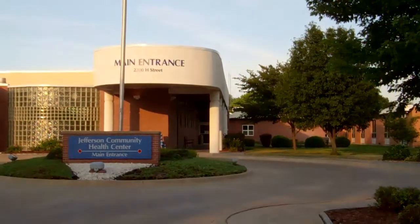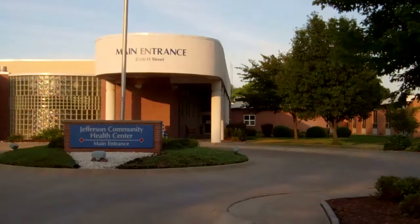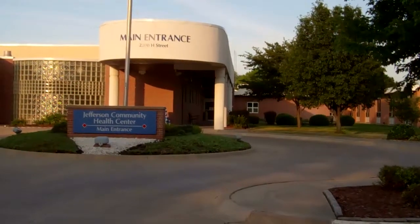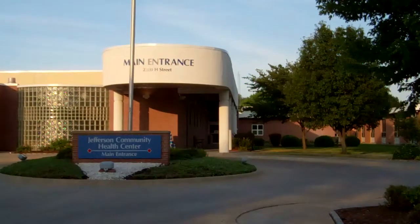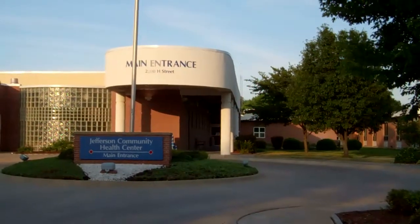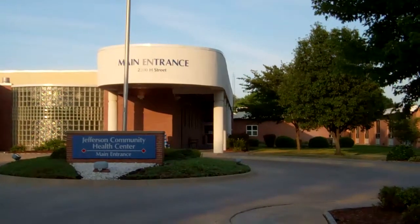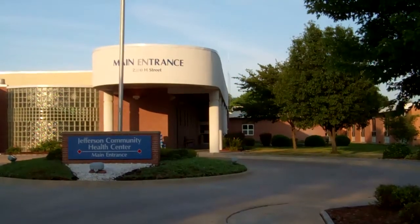This is the local hospital in Fairbury, Nebraska — the Jefferson Community Health Center. This hospital serves patients from southeast Nebraska and northeast Kansas. Over the years, this hospital has undergone many additions, renovations, and upgrades in order to provide the best possible service to its patients. Currently, the hospital is planning major upgrades to its hospital offices and patient rooms.